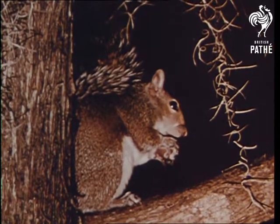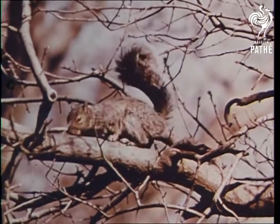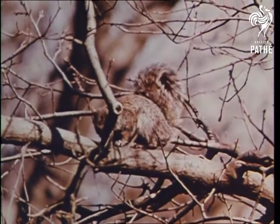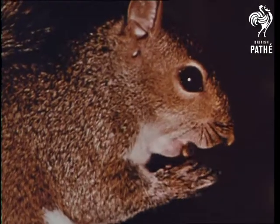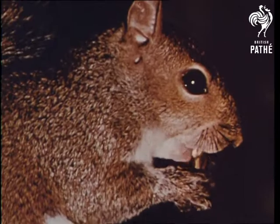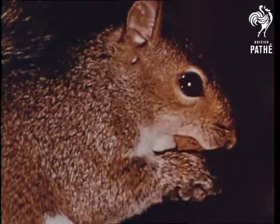Some animals hold their food with their forepaws. A squirrel's legs are not only nimble in climbing, jumping and running among the branches of trees, but its forepaws are very useful in holding on to a nut, so its sharp cutting teeth can break up the hard shell to get at the tasty meat.